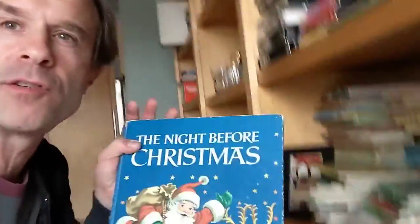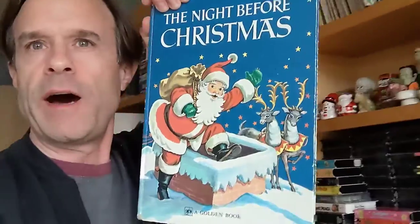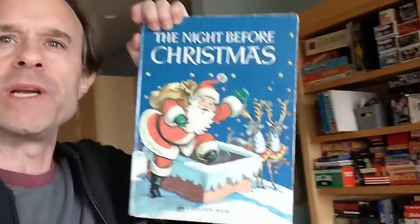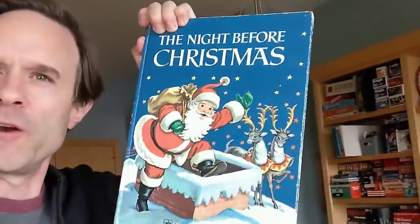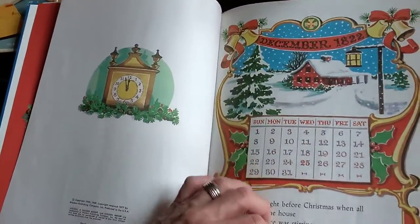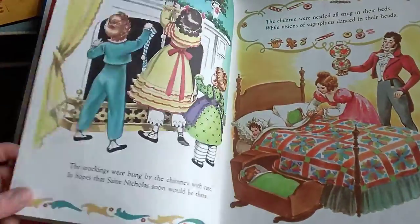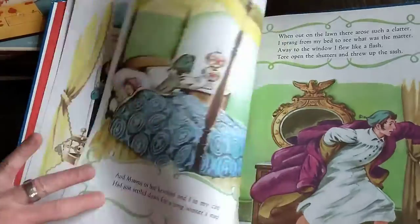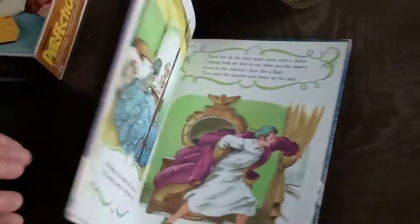The last one is this large illustrated version of The Night Before Christmas. This is a reprint of one that was smaller and they made it into a larger version. The reprint was done in 1977 from the original, which was from 1949. And of course it tells the story of The Night Before Christmas. And it's huge! So that's the stuff that I have going out today.